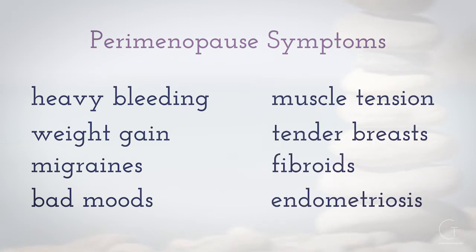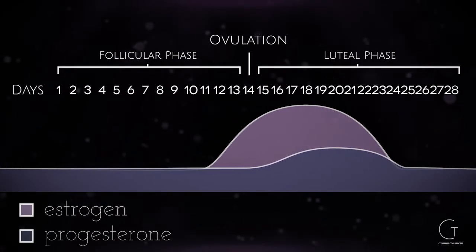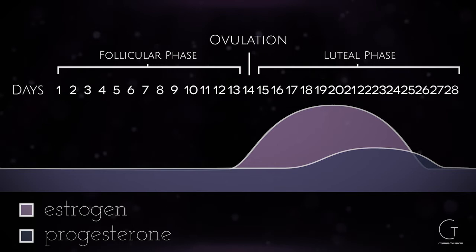Or you can have predominantly estrogen dominance, which will drive those symptoms as well as a weak luteinizing hormone surge with an insufficient progesterone output during the luteal phase, which will lead to anovulatory cycles.